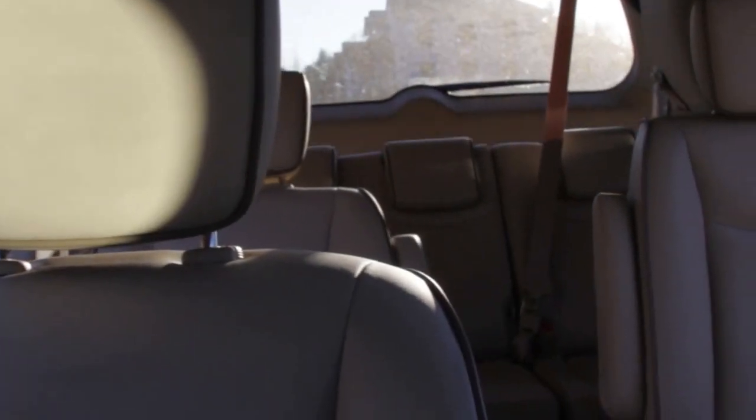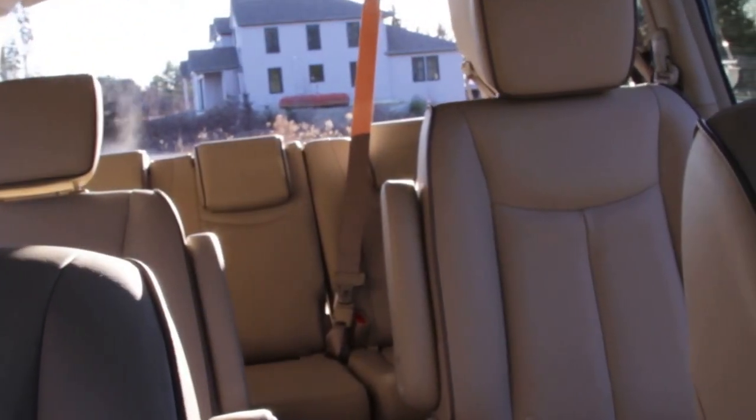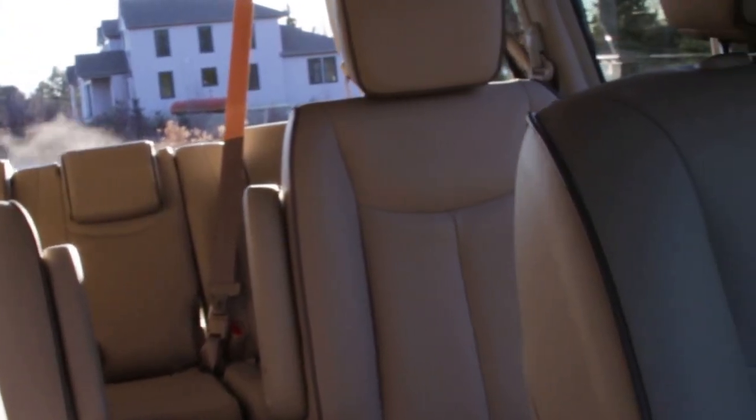You also get heated front leather seats, folding second row leather seats, and third row folding leather seats. So we have everything and all the creature comforts that go with a normal minivan.